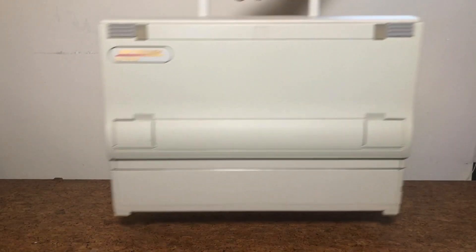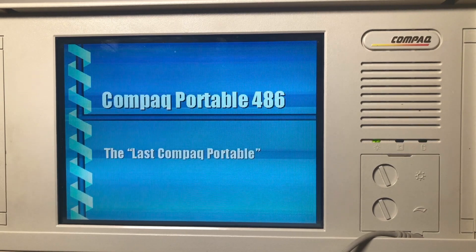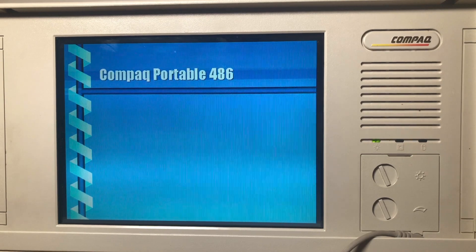The Compaq Portable 46 did find a niche as a tool for portable sales presentations, with its bright screen and ability to run an ISA sound card. It also appealed to those who needed power, portability, and expandability with its EISA slots. But still, the audience was rather limited compared to the growing laptop market.